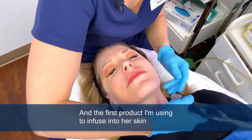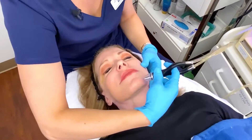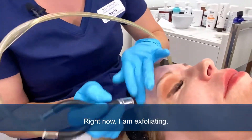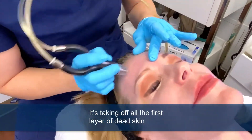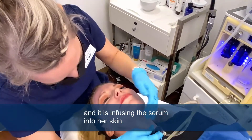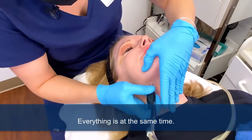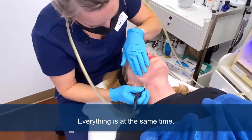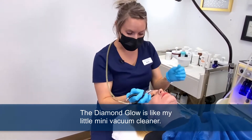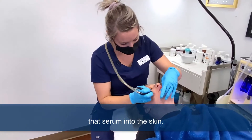The first product I'm using to infuse into her skin is hydration. Right now I am exfoliating — it's taking off all the first layer of dead skin to help her skin cells regenerate, and it is infusing the serum into her skin, and it's also extracting, all at the same time. It actually feels very comfortable. The Diamond Glow is like my little mini vacuum cleaner — it is actually getting things off, but again, it's infusing that serum into the skin.